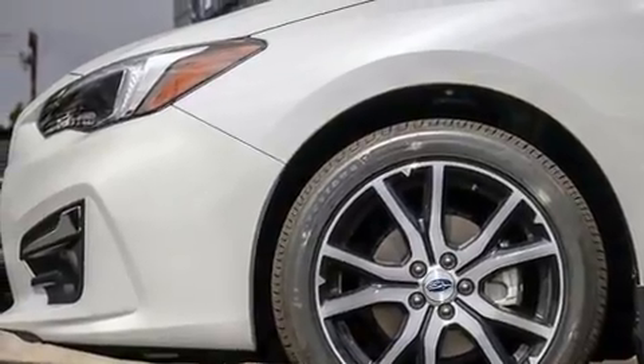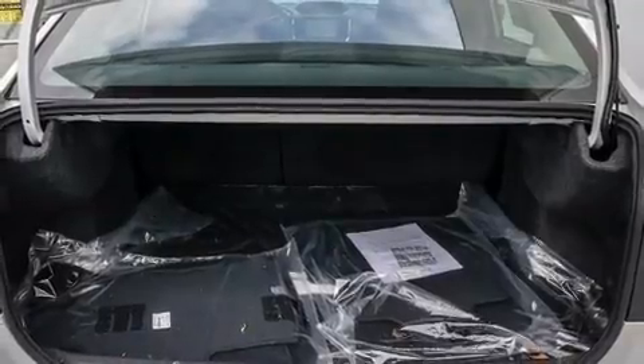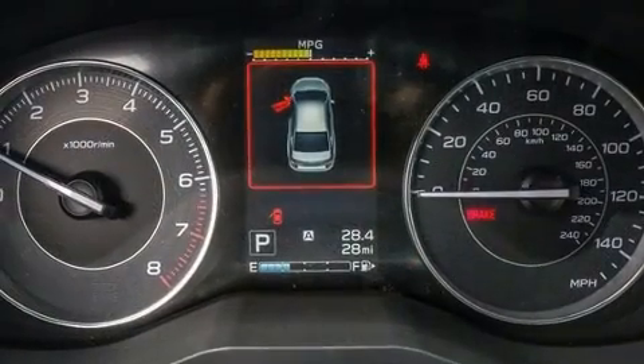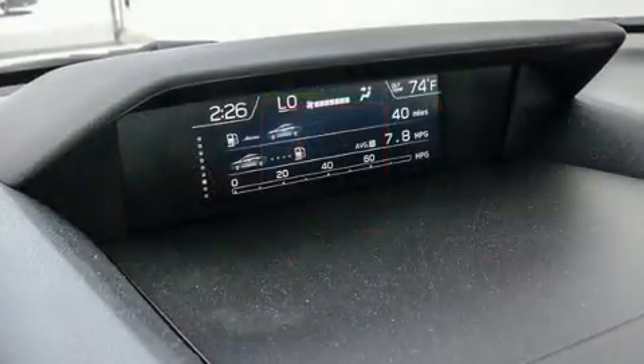Variably intermittent wipers, a blind spot monitoring system, automatic dimming door mirrors, power moonroof, and leather upholstery. A premium sound system with six speakers provides you and your passengers a sensational audio experience.